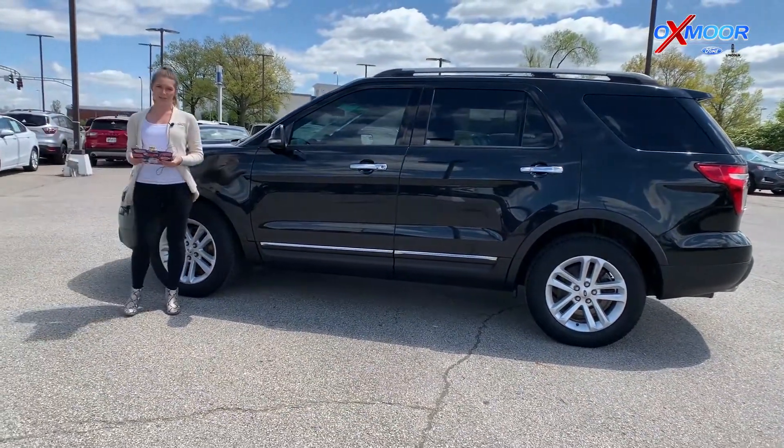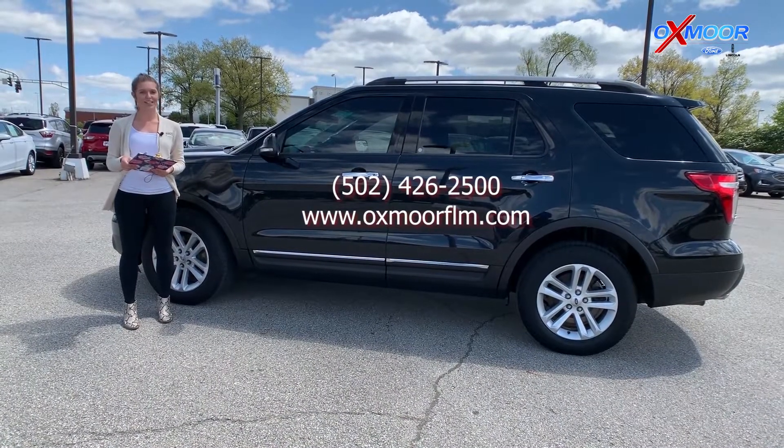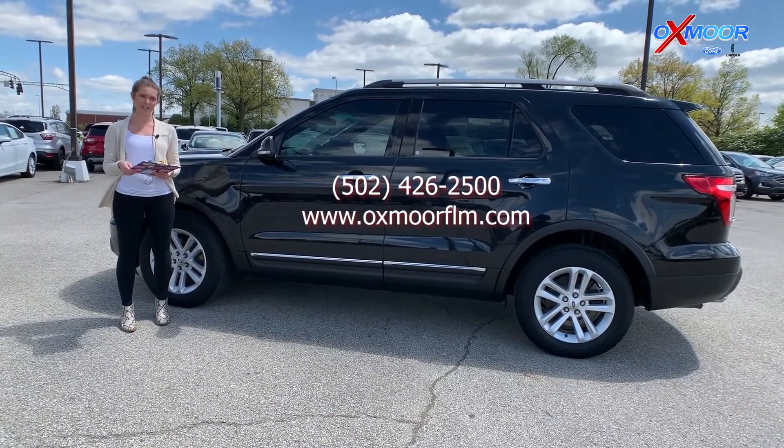If you guys are interested in any of these vehicles or any others that we have online, or if you want to find us, all of our contact information is going to be on this page here. Thanks so much!